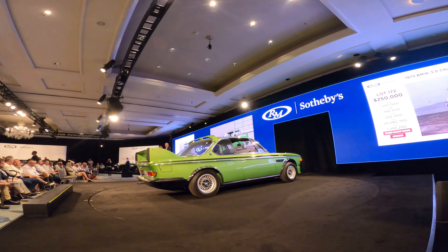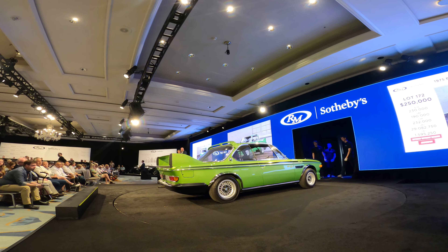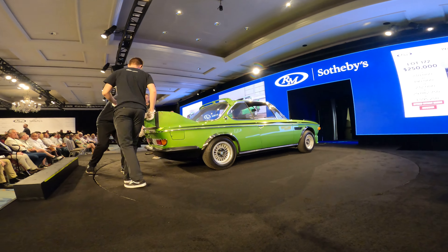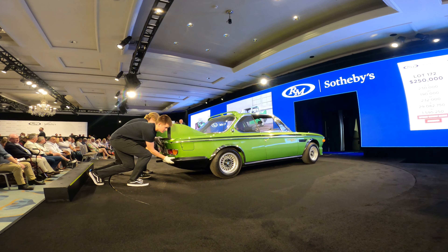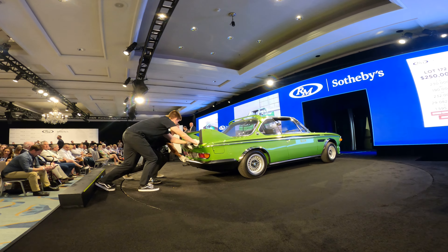Ladies and gentlemen, we'll reserve. Who gave $200,000? $200,000 is here today. $200,000 — thank you — $225,000. $250,000. $275,000 now. Rick at $250,000, $275,000.